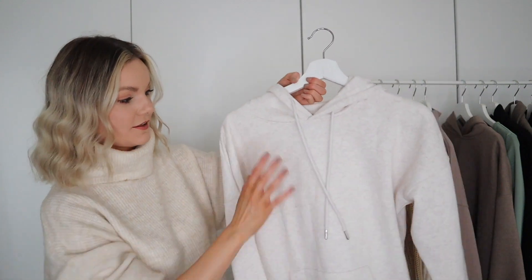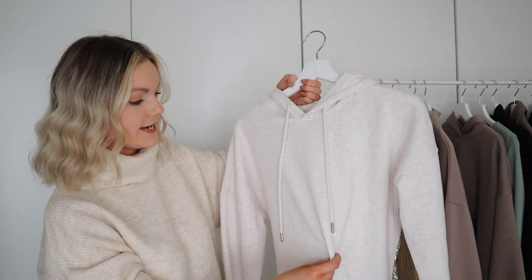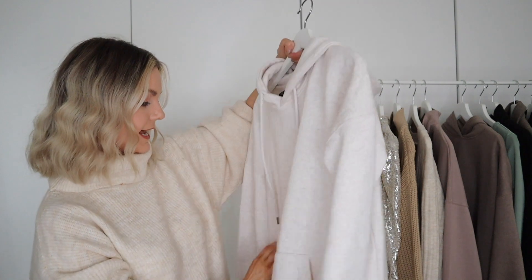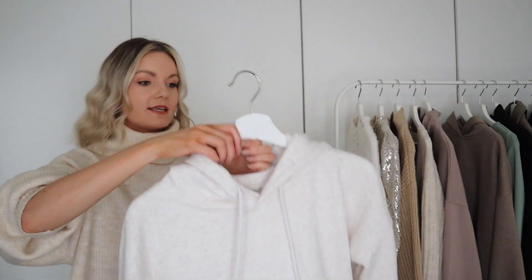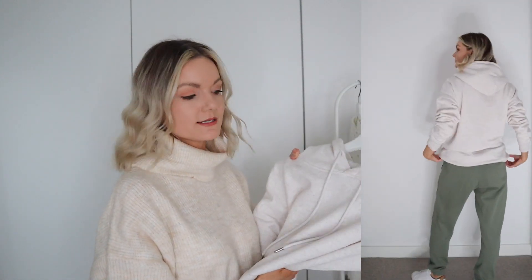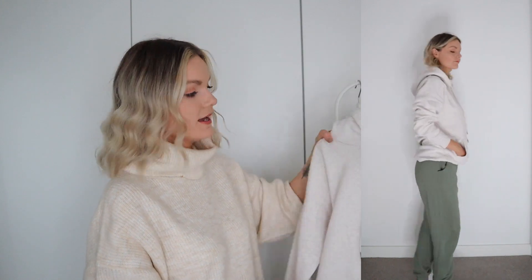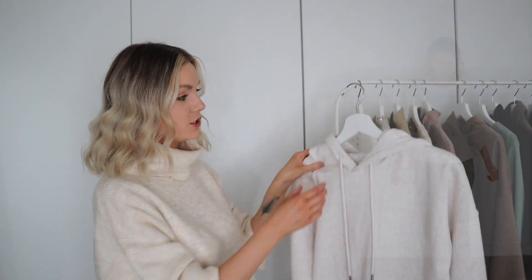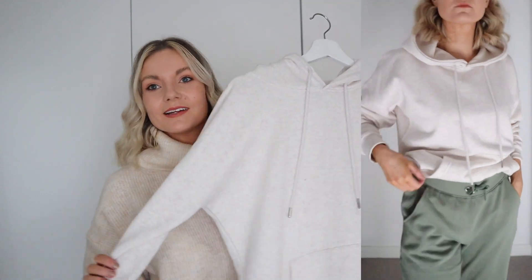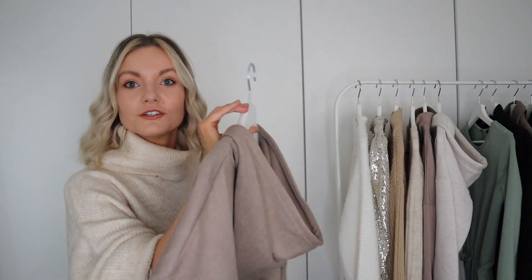Next up I've got this super comfy hoodie in a beautiful marl cream — it's super soft and so gorgeous. I got this in a small; it is quite long and just covers my bum. It's a really nice piece if you're looking for a casual look, and we've all been living in loungewear recently. I've been wearing this with my New Look joggers and my wide legs.